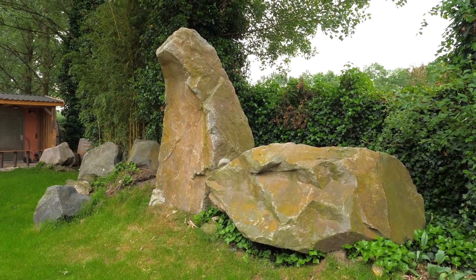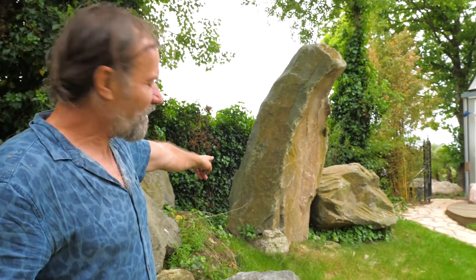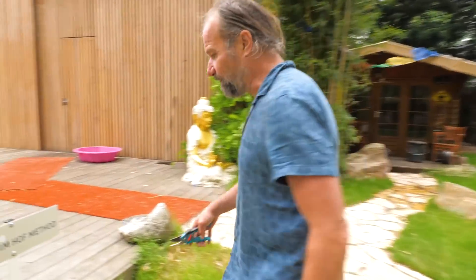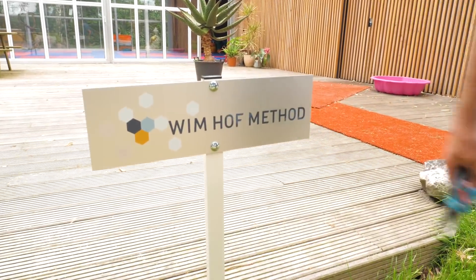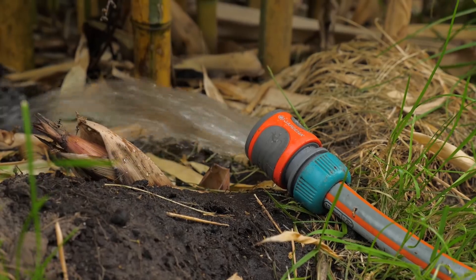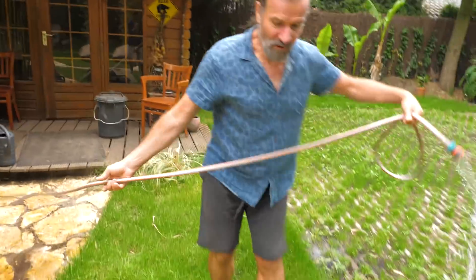Look at this. This is our guardian angel. And there's Buddha. It's all about this, of course. Wim Hof Method. I think I got to stop this because it's overwhelming. Sorry.